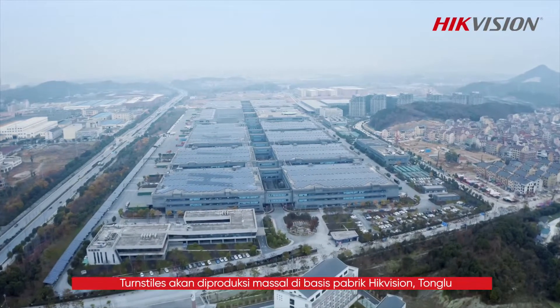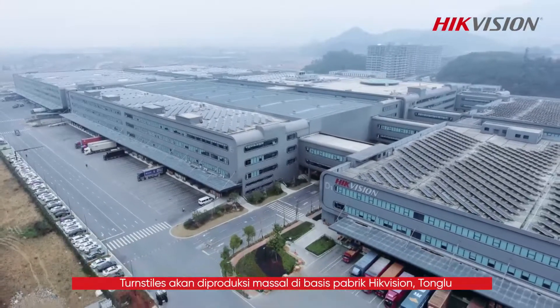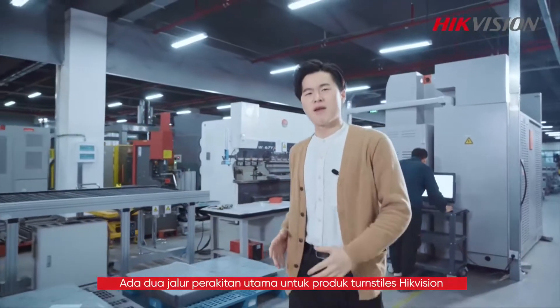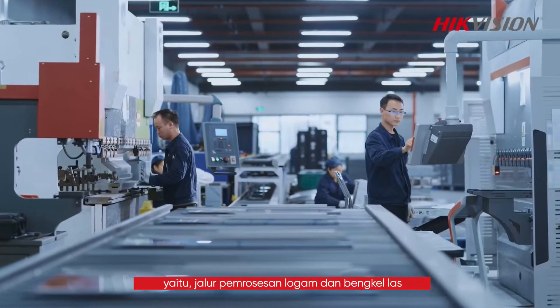After passing all necessary testing, the turnstiles will go into mass production at High-efficient's manufacturing base in Songlu. There are two major assembly lines for High-efficient turnstile products: the metal processing line and the welding workshop.